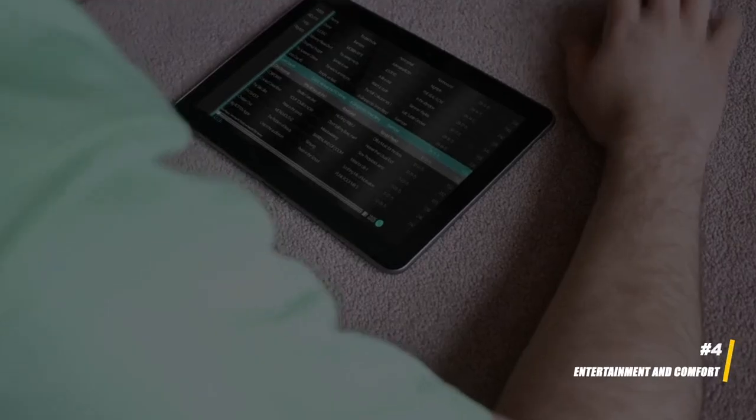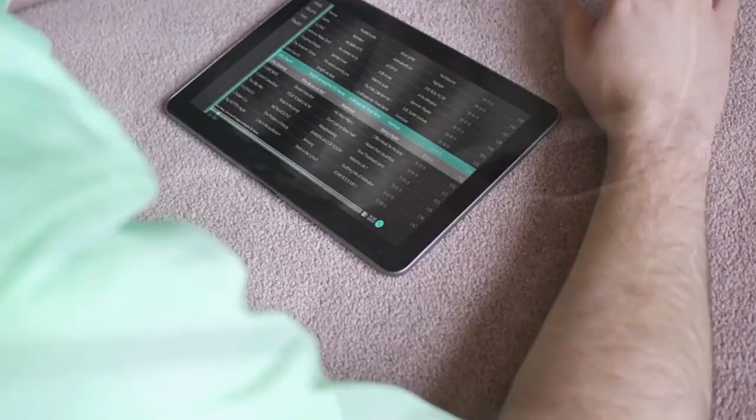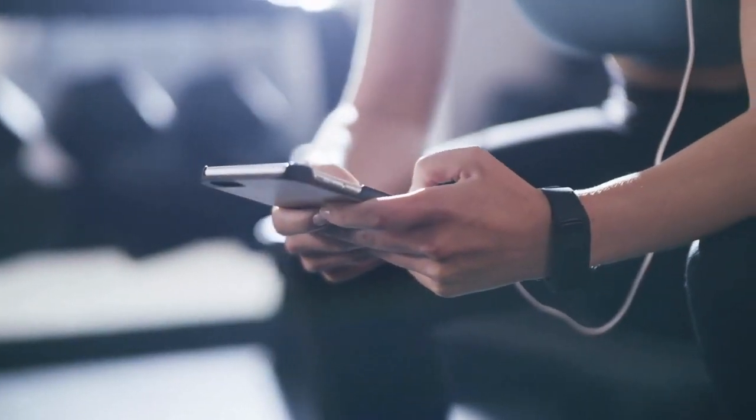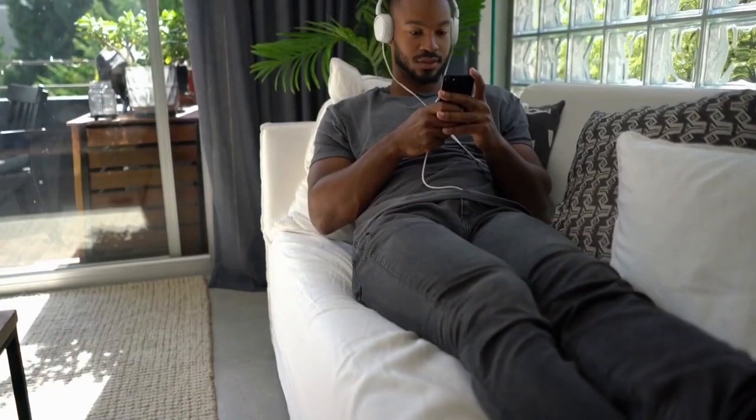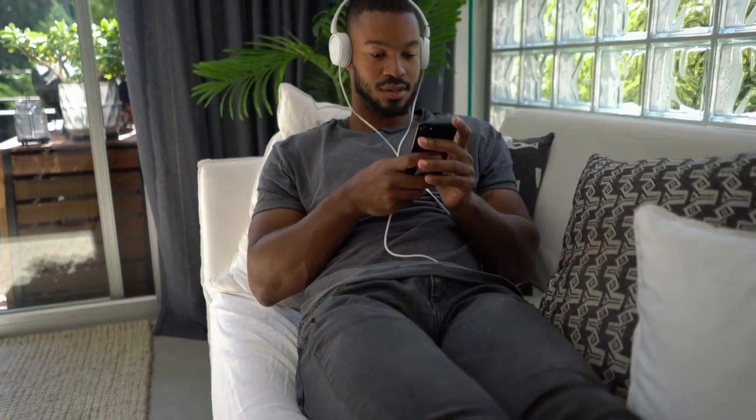Hack 4: Entertainment and comfort. Road trip playlists — create road trip playlists that feature your favorite songs. You can also make collaborative playlists with your travel companions to keep everyone engaged and entertained.